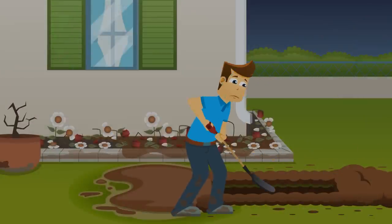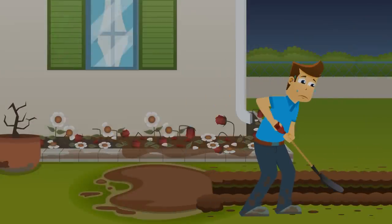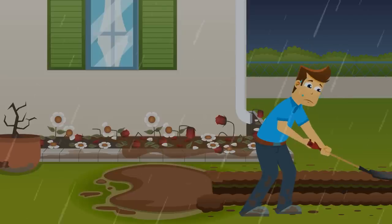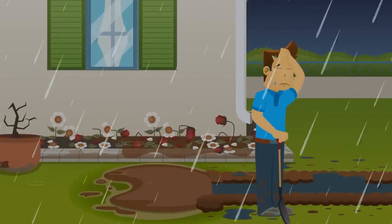Instead of using a properly installed drainage system, many homeowners try quick fixes such as moving dirt or digging trenches, and end up dissatisfied because these approaches are most often ineffective and temporary.